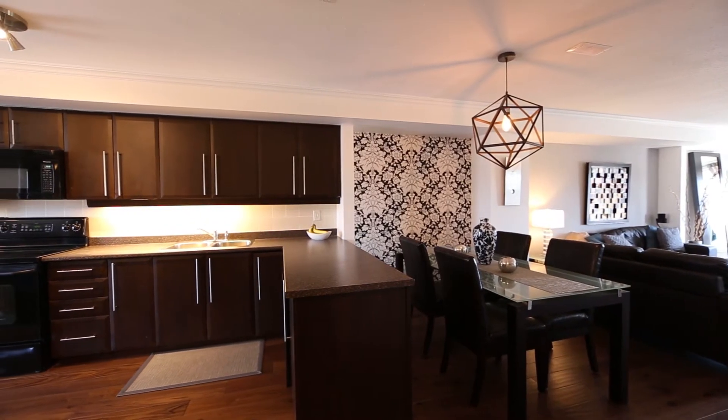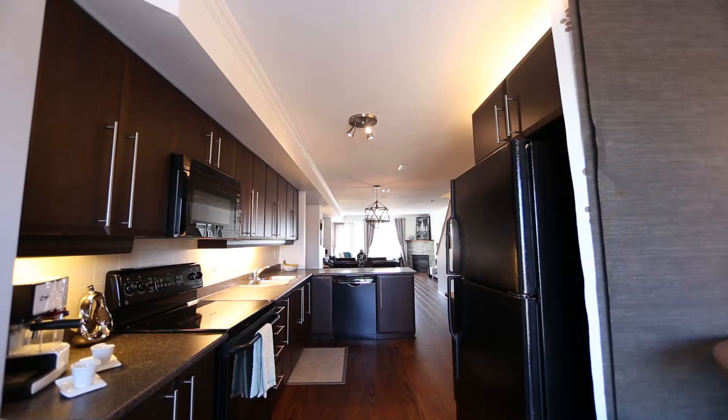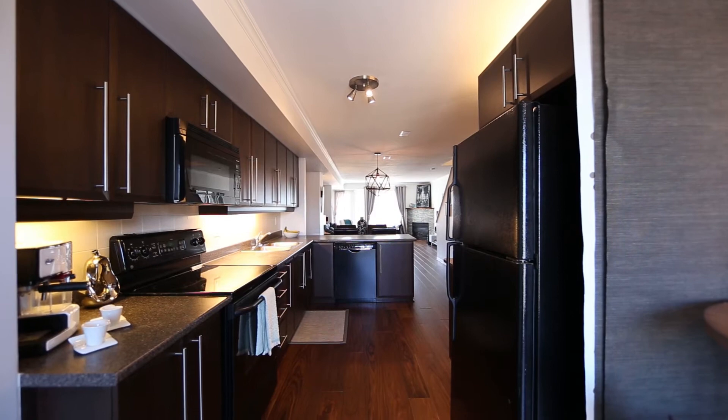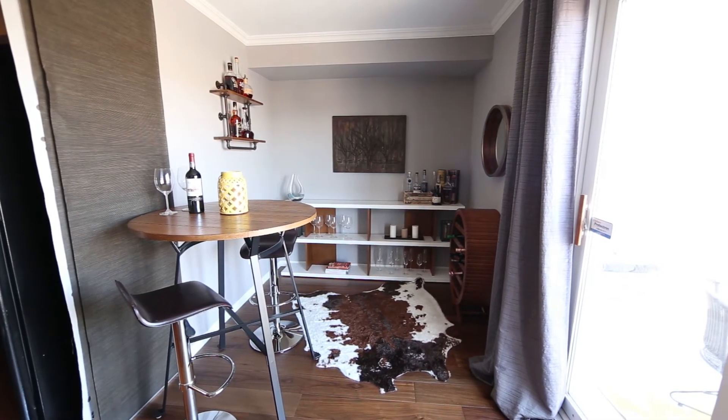Your main floor has a complete open concept feel, and your kitchen with new custom pantry, sleek black appliances, smart storage solutions, eating area, and espresso cabinets is a must-see — so schedule your showing now.